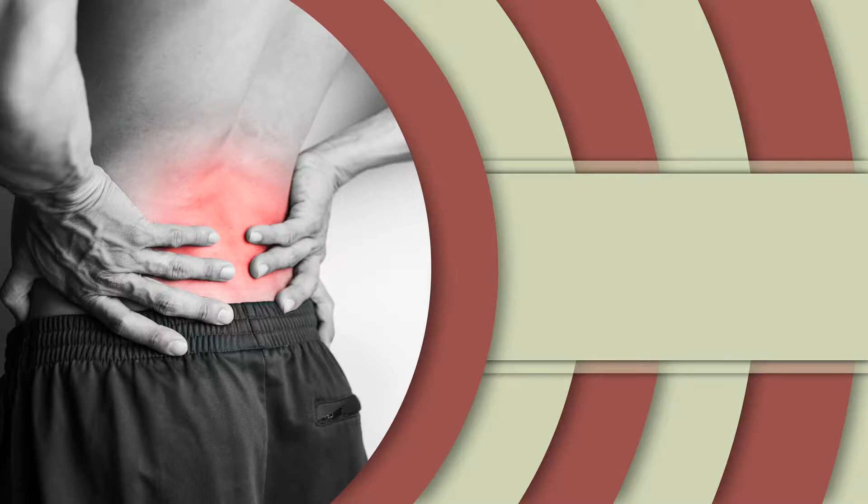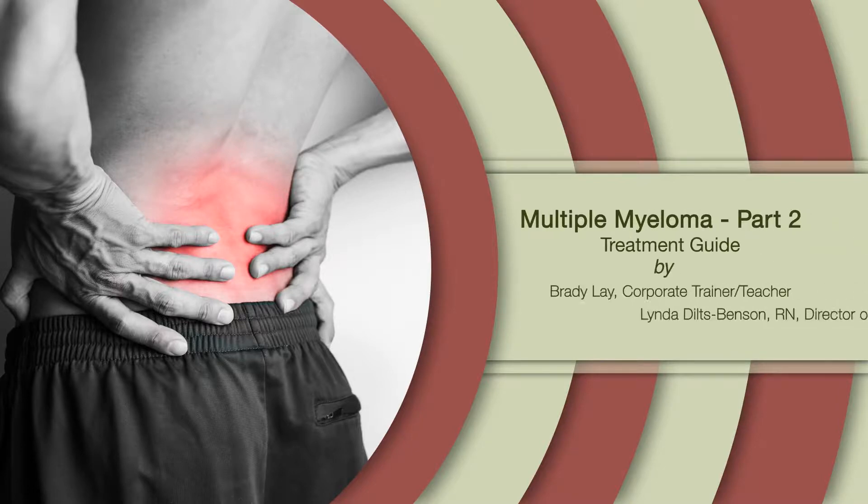Edutainment Studios welcomes you to Multiple Myeloma Treatment Guide. This module is part two of a four-part series on multiple myeloma.